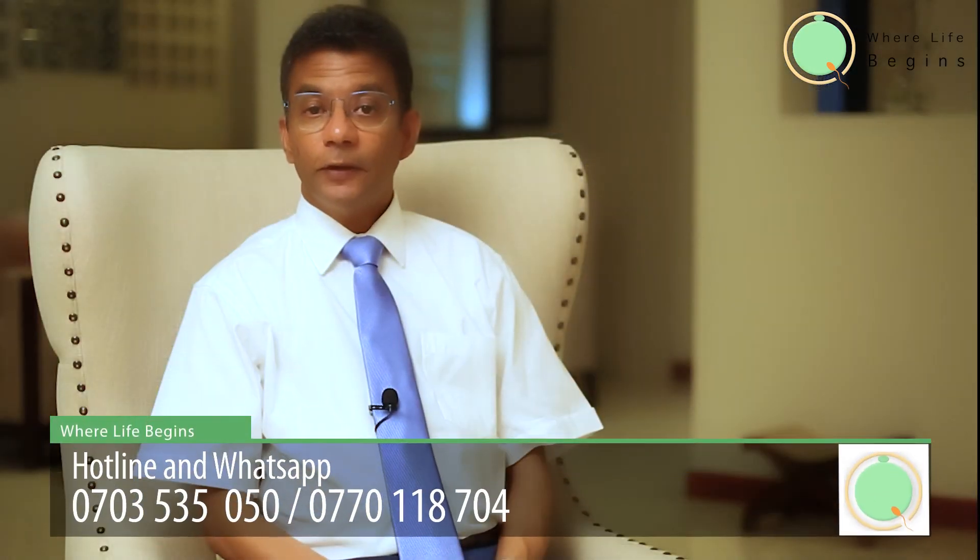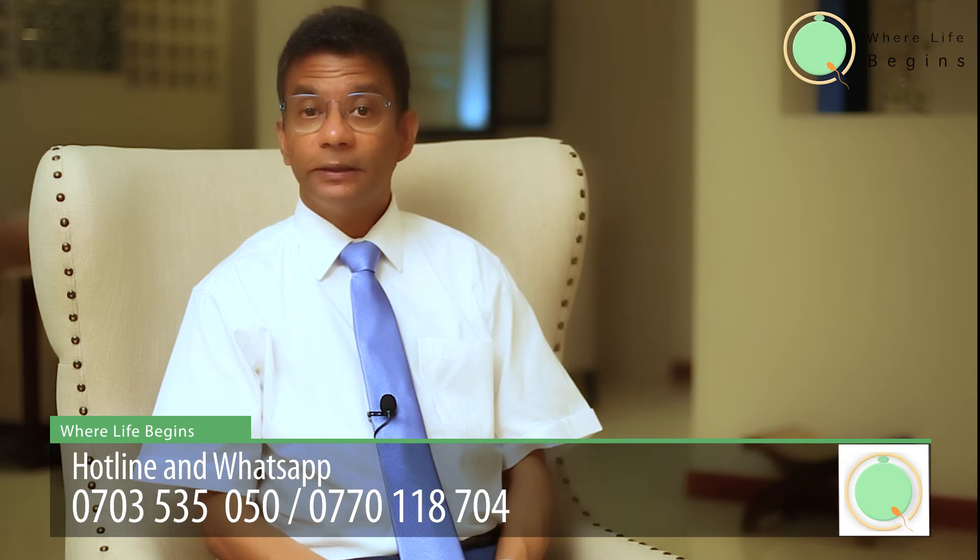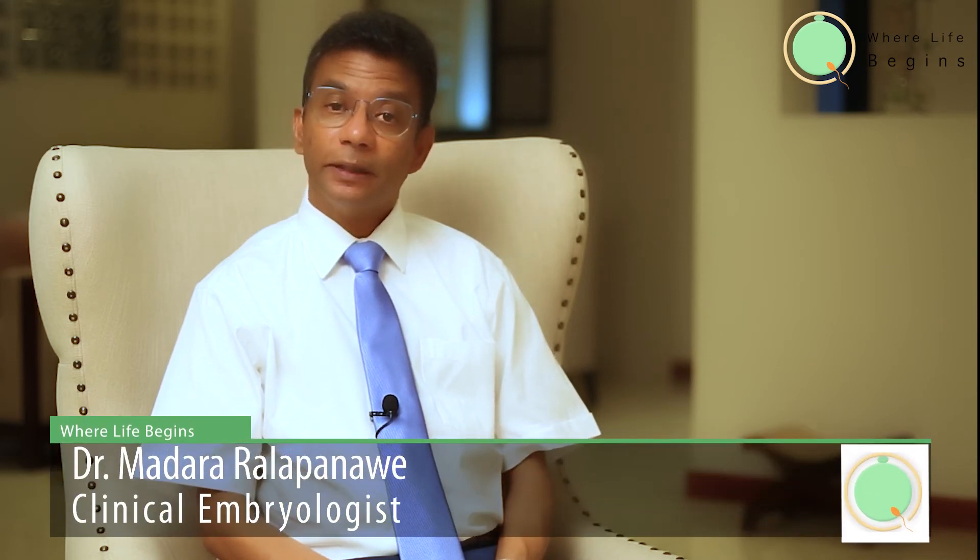Then we will trigger with HCG and do a scan 48 hours later — that is on the fourteenth day — to see the follicle has collapsed, which means the egg has released.